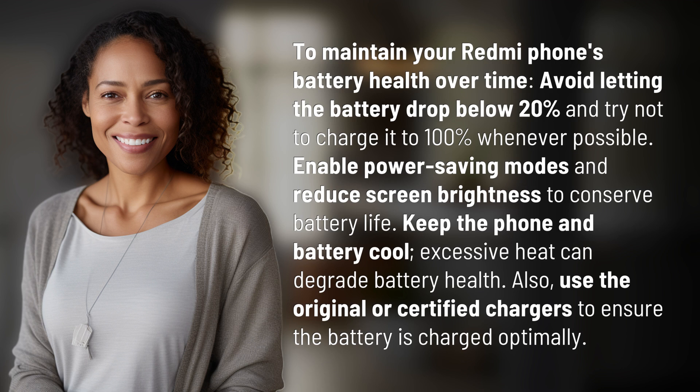Also, use the original or certified chargers to ensure the battery is charged optimally.